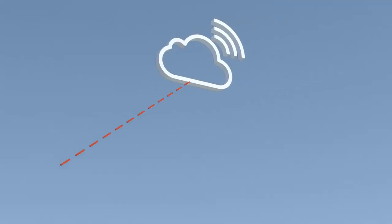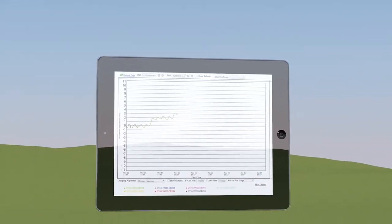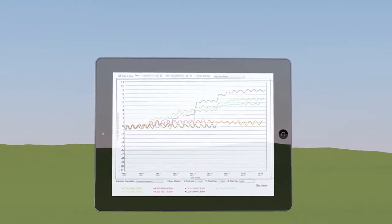The 3G gateways can send data around the world to any computer, monitoring system or software, as well as to our own Sensiv web monitor.